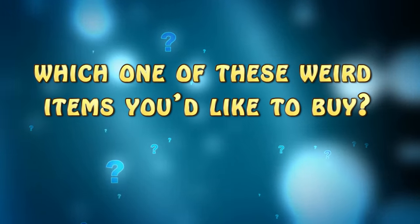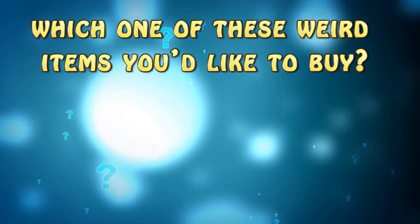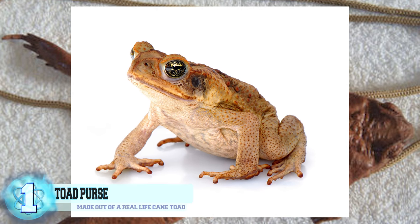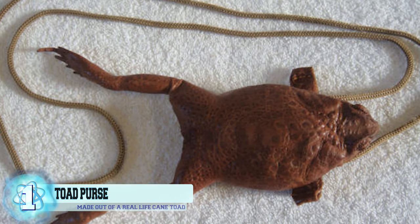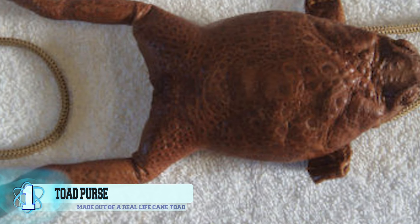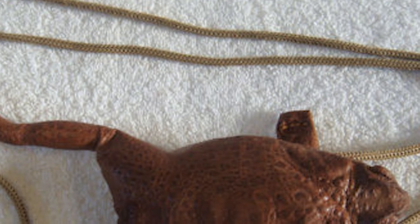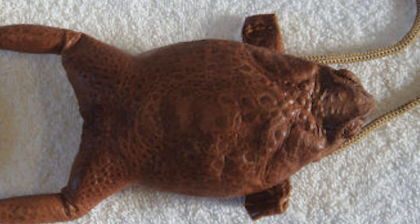Before we reveal number one, let us know in the comments below which one of these weird items you'd like to buy, and don't forget to subscribe. Number 1: a toad purse. This purse is actually made out of a real life cane toad. It comes with a lanyard and a zipper underneath the mouth for you to store your keys and spare change. For $27.95, you too can be the owner of one of these unusual purses, while also contributing to animal cruelty. The weird part is just how many people have rated this with five stars on the Good Trade Kevin shop.